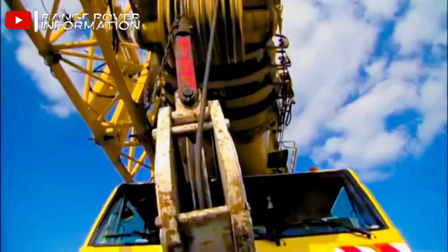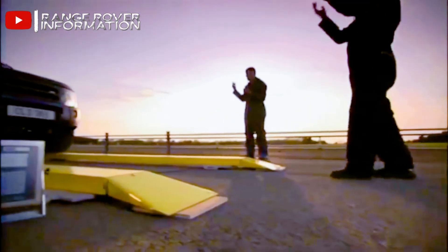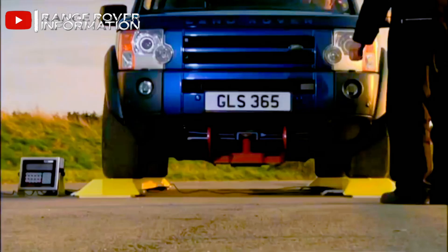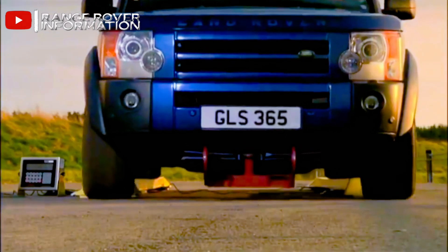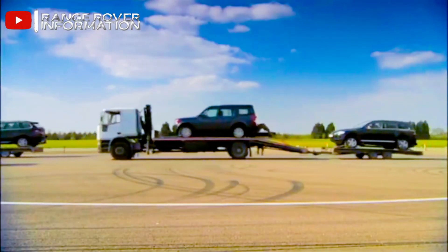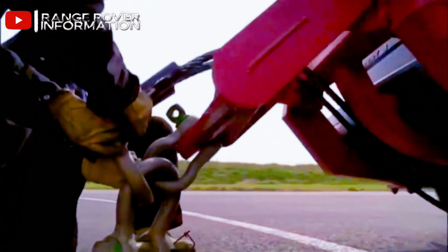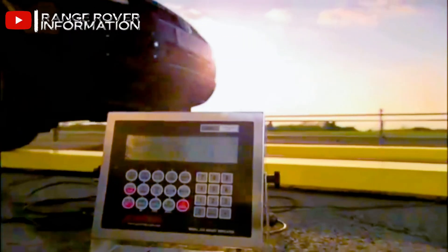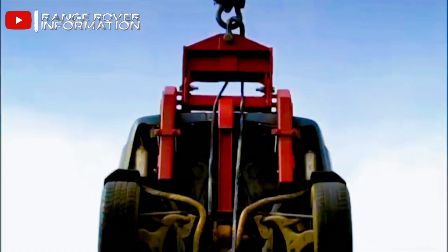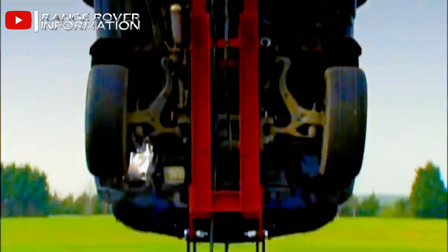The Discovery 3 can tow three and a half tons with ease, but we decided to prove just how strong it really is. We attached three competitor vehicles to a Discovery 3 chassis and lifted them 50 meters into the air. The combined weight is a colossal 10 tons — an extreme test of its chassis strength.